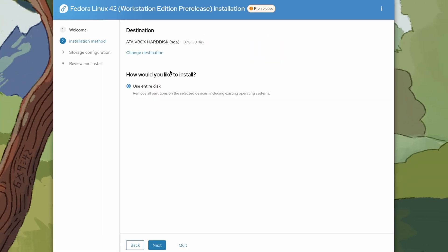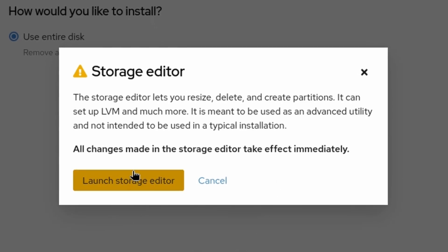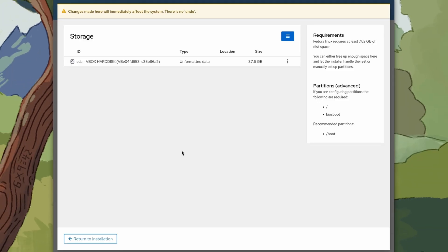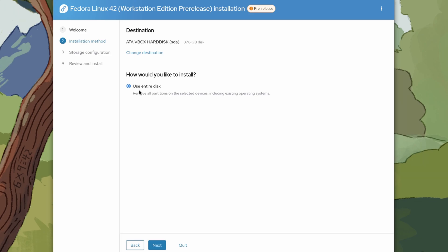The biggest change here is the new Guided Partitioning function that gives you plenty of customization options. There is improved support for dual boot configurations along with a new reinstall Fedora option. I recorded this video in a VM, so I cannot show you all the options it would have on a bare-metal system.